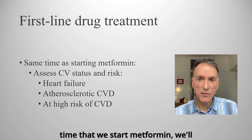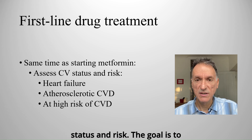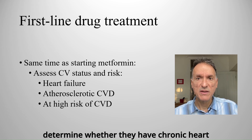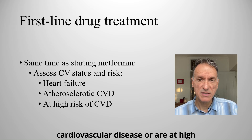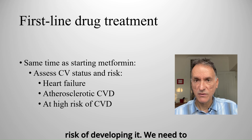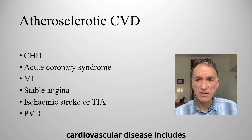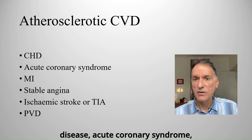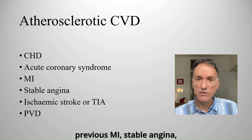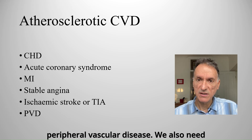At the same time that we start metformin, we'll assess the patient's cardiovascular status and risk. The goal is to determine whether they have chronic heart failure, established atherosclerotic cardiovascular disease, or are at high risk of developing it. We need to remember that established atherosclerotic cardiovascular disease includes conditions such as coronary heart disease, acute coronary syndrome, previous MI, stable angina, ischemic stroke or TIA, and peripheral vascular disease.